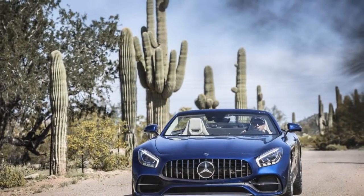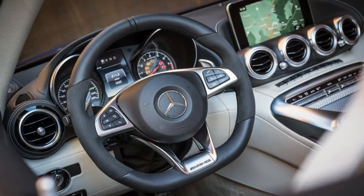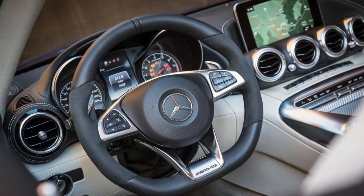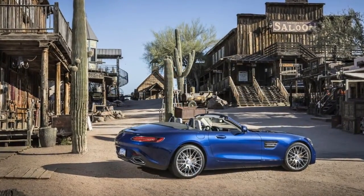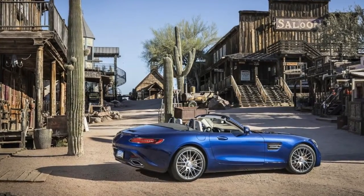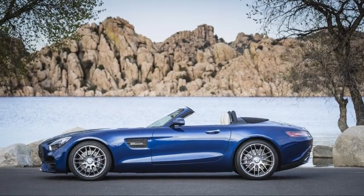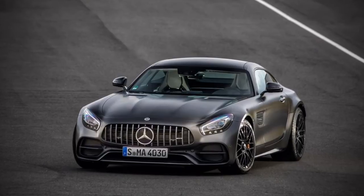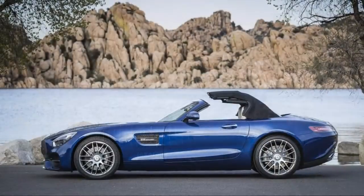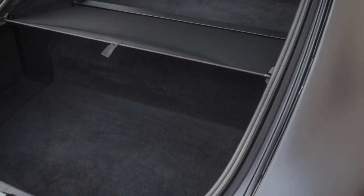Even the roughly $112,000 base GT is a raw but refined corner carver loaded with racing-derived technology. The AMG GT's V8 is mounted behind the front axle, which delivers a 47/53 front-rear weight split. Power makes its way to the transaxle via a massive carbon fiber torque tube. Once back there, a true locking differential rapidly sends grunt where it is needed, and rear axle steering on some variants helps these sports cars feel planted on even the most demanding course.